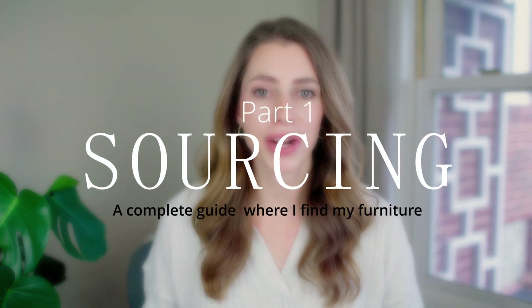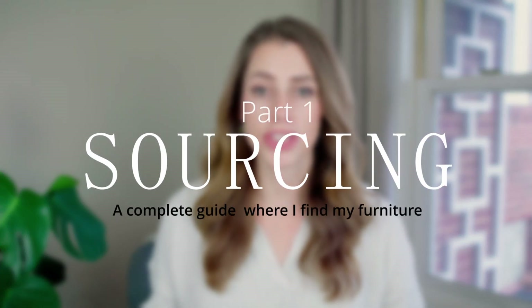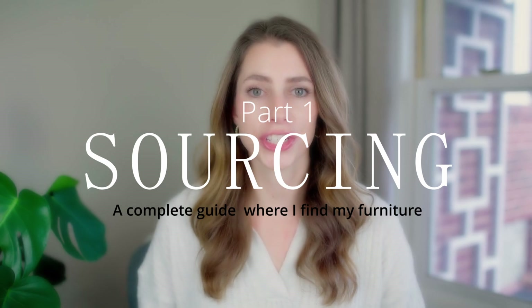Hello, I've been keeping a secret. I have been making thousands of dollars on the side and I've been so secretive because I didn't really want to share my formula, but now today I finally decided to share my process. This will be a three-part series, but today I'll just cover sourcing and how I find the furniture that I sell.